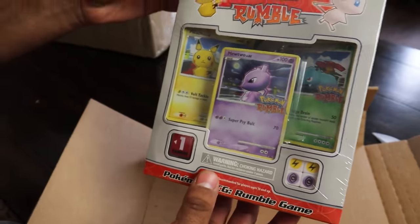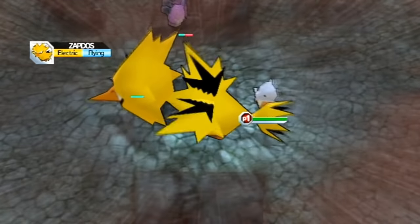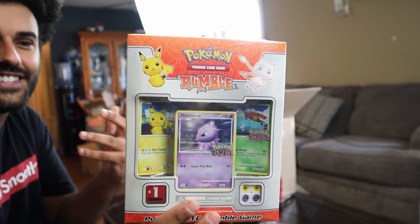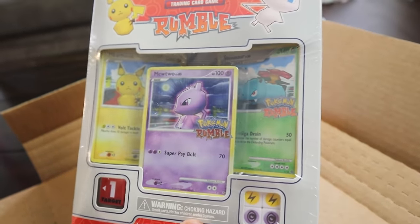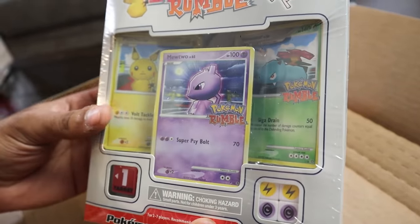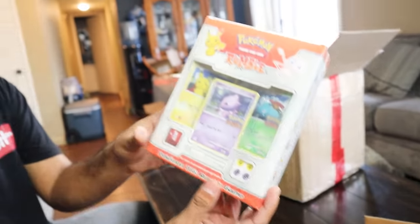Right here we have a Pokémon Rumble box. Do you remember this game? One of my favorite games of all time. So the cards inside here are only in this box — this is the Pokémon Rumble box. These promo cards are literally only available inside of this box right here. They made their own card game temporarily for it, which obviously didn't work out too well. That is freaking sick — that's the first item!